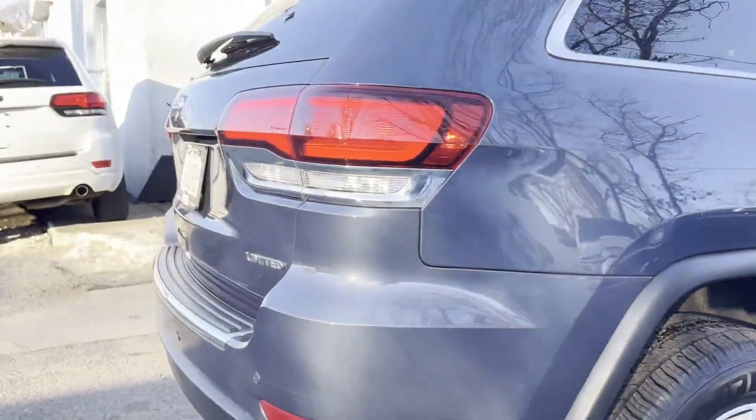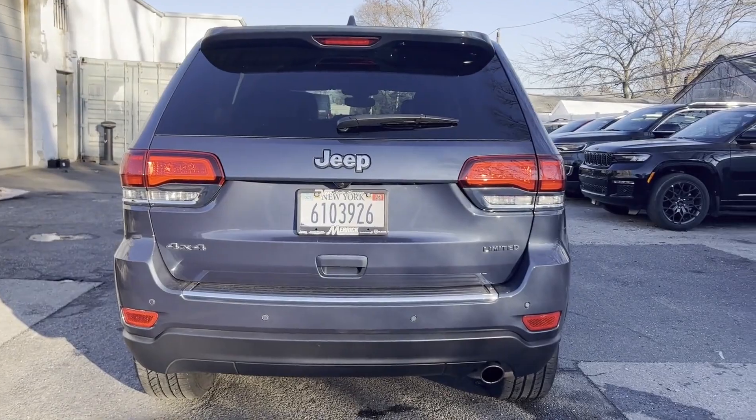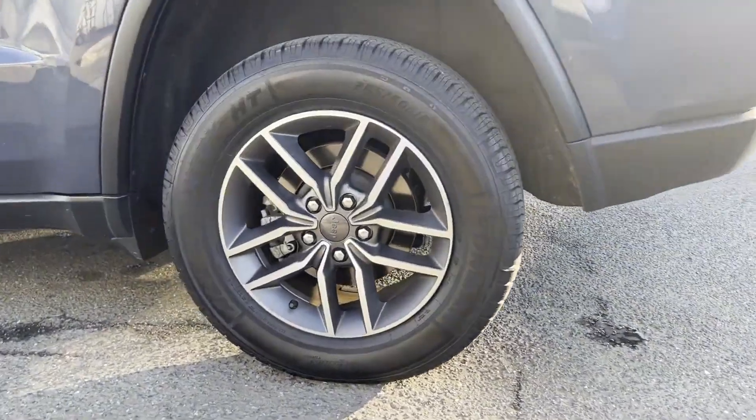Visit our dealership soon and start driving today. Thank you.